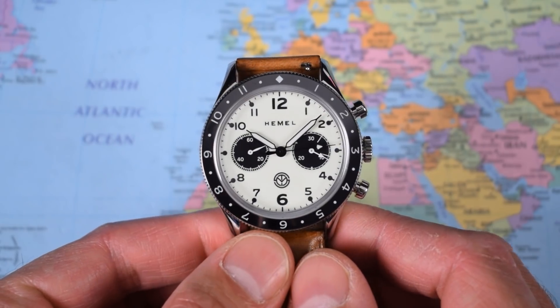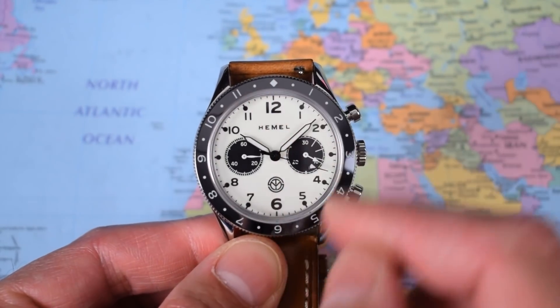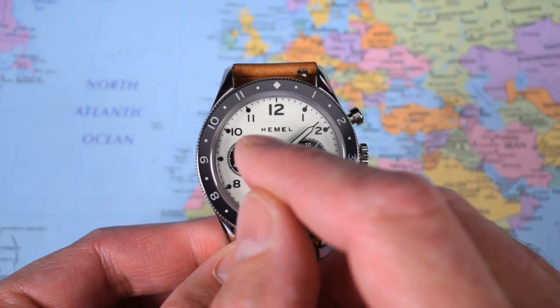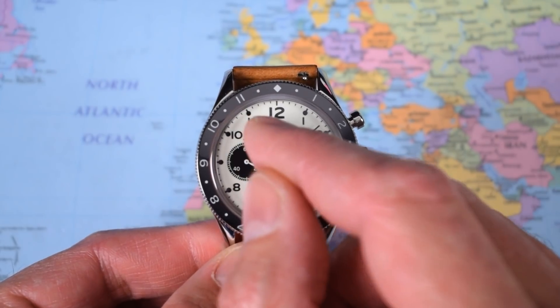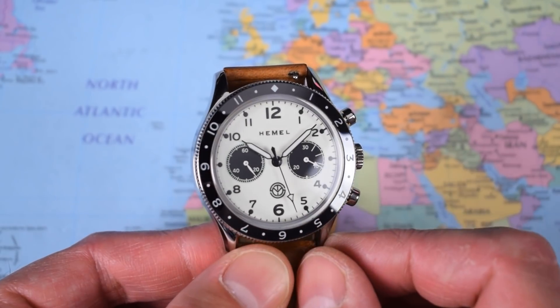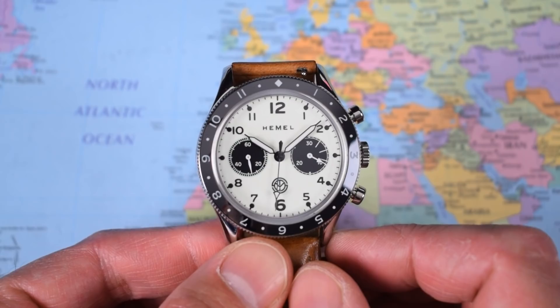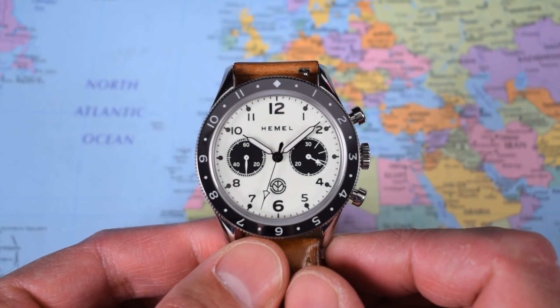Lots to like about this one: incredibly legible and very handsome. I like the design and the neat little touches — the diamond detailing, the way the Hemel font crescendos up to the M and back down to the L. And the loom — I know I've said it a couple of times but it really has to be seen to be appreciated. It is very very good indeed.